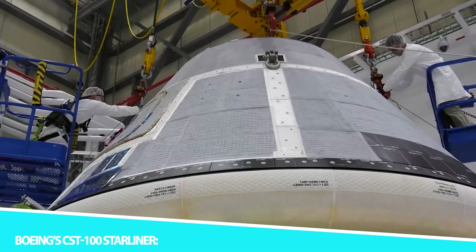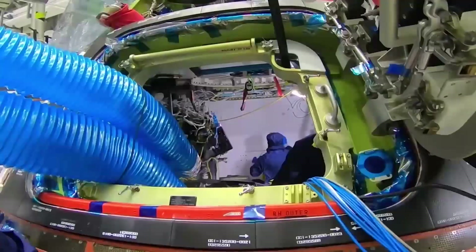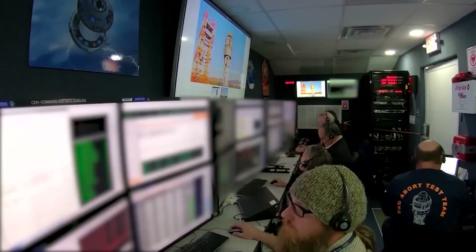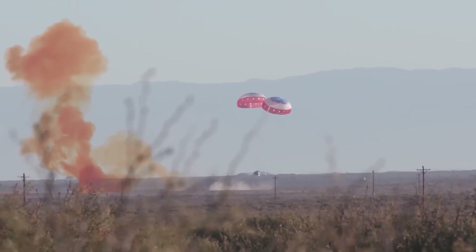Boeing's CST-100 Starliner, developed by Boeing, stands as a testament to human ingenuity and engineering excellence. This space capsule is designed to transport astronauts and cargo to various destinations in space, with a primary focus on missions to the ISS. The CST-100 Starliner features a pressurized crew module capable of carrying up to seven astronauts to low-Earth orbit and back. The spacecraft boasts a roomy interior and ergonomic design, ensuring astronaut comfort, and one of its defining characteristics is its ability to be reused for multiple missions.